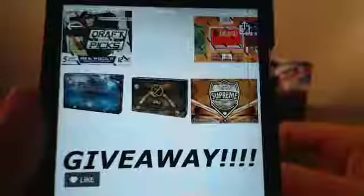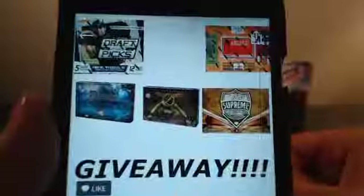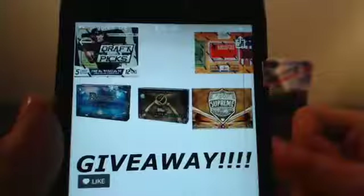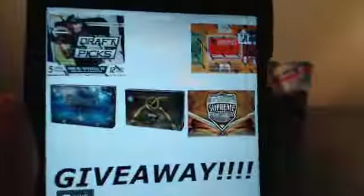Yeah, 2016 Bowman Inception, 2016 Legacy of Baseball, 2013 Topps Supreme, 2013 America's Pastime, and 2014 Panini Draft Picks. Now that Panini Draft Picks will be random — all for free to everyone in the break after the break is over. So everyone will have a chance at a free Hobby Box after this break.